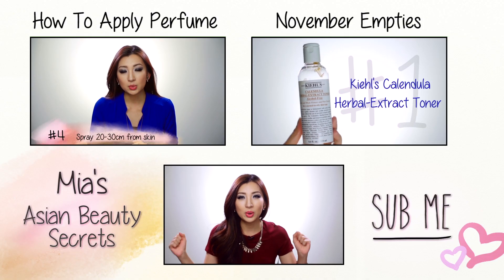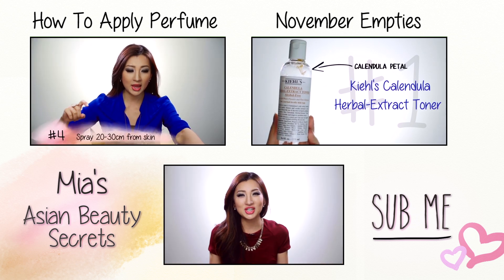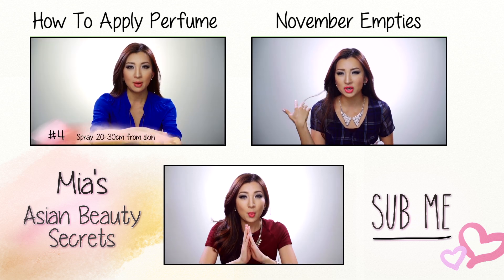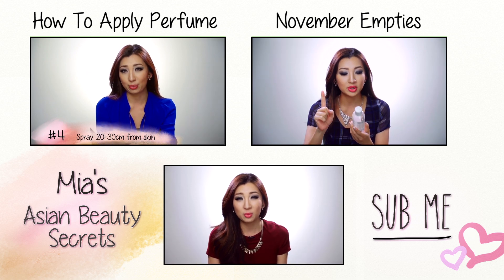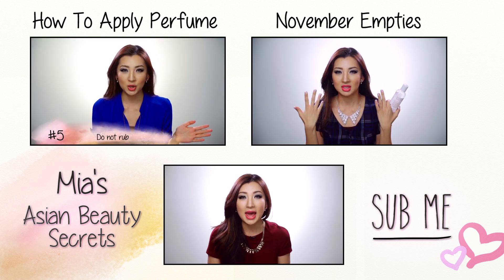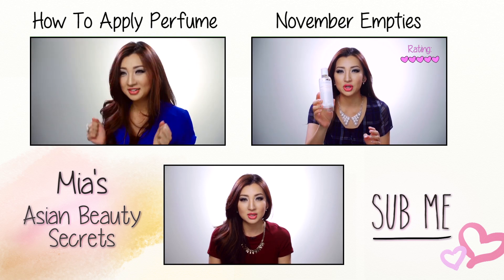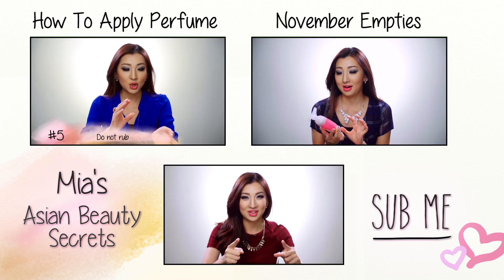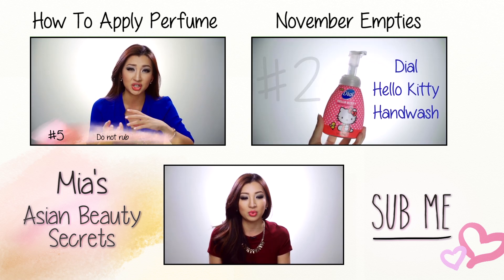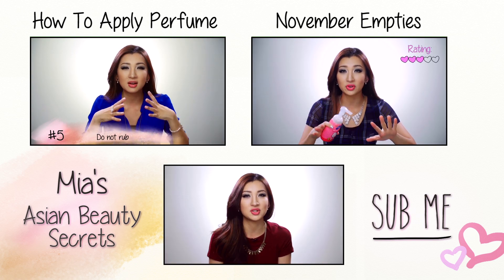And that is my 10 winter must-haves! I hope this was somewhat helpful. Thank you guys for watching. Please comment below and let me know if some of this stuff is your winter must-haves too, and recommend what is something you cannot live without in winter — it could be something I did not think of. Don't forget to follow me on Instagram, Facebook, and Twitter. And remember to enter my giveaway if you haven't already — it's my very first giveaway and I'm really happy. I want to hear all these lovely, inspiring stories from you guys.